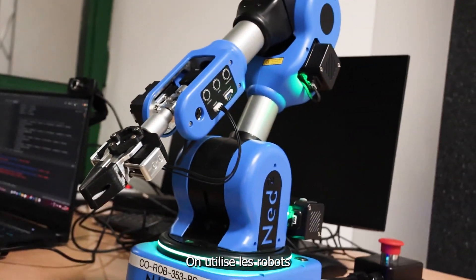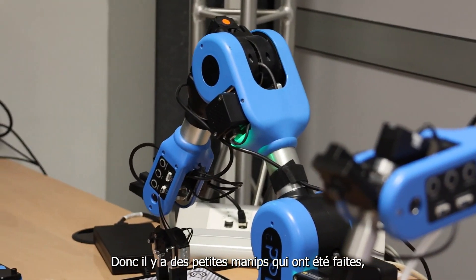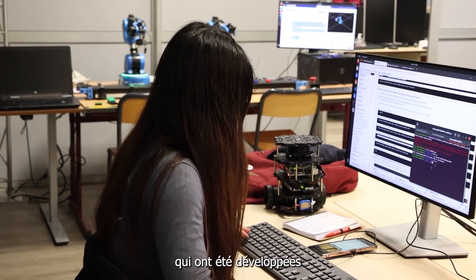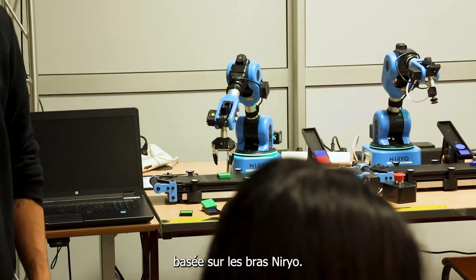We use the robots for modeling and for an introduction to industrial robotics. We also engage in pedagogical projects where students develop small projects, some of which are still in progress, based on Nairio's arms.